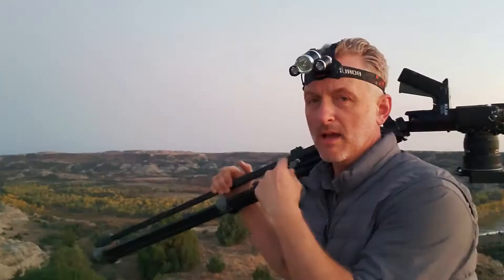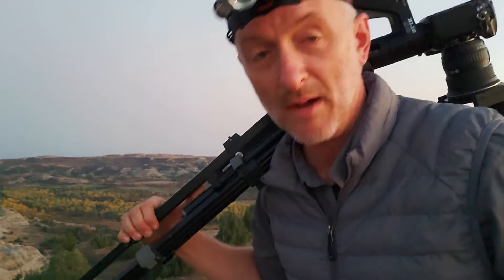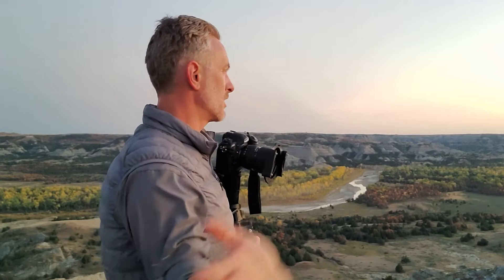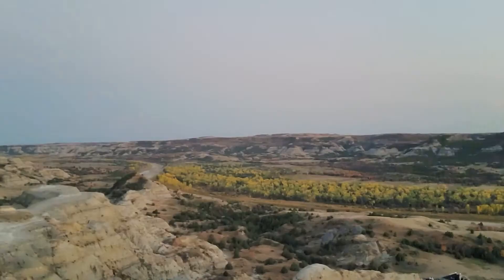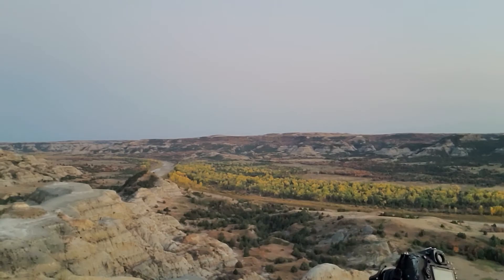I've been all over the place out here having a heck of a time getting just the right vantage point. I'm going to have to settle on this spot down here because the sun's about to crest the horizon and I don't want to miss that. We went way over there, way up there — nothing's working, so I'm out of time. I've got about 20 minutes maybe before the sun peaks up. What ended up being an issue over there was it was too low, and that mountain was blocking the view.